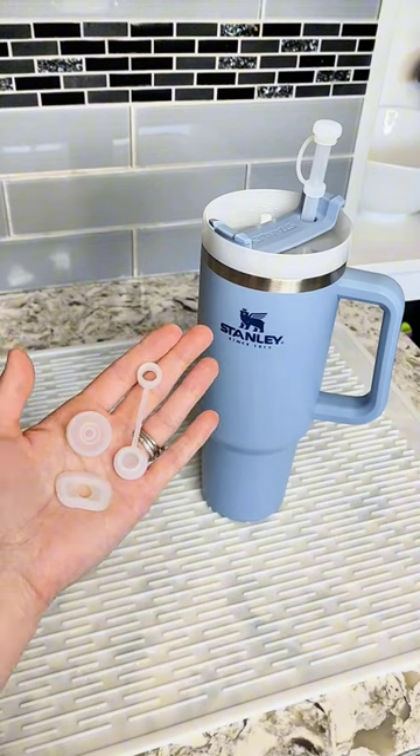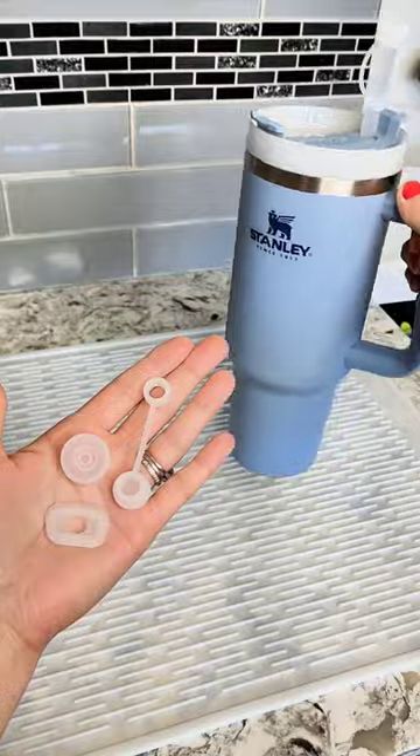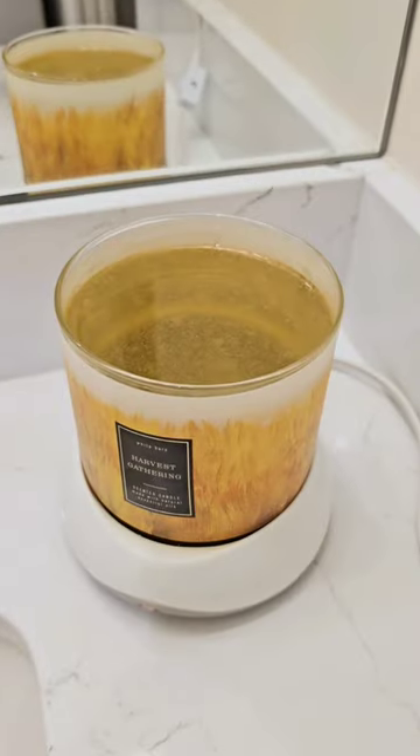If you have a Stanley, then you need to get this silicone spill-proof lid kit. These candle warming plates automatically shut off after eight hours.